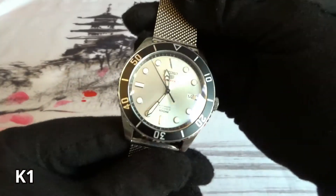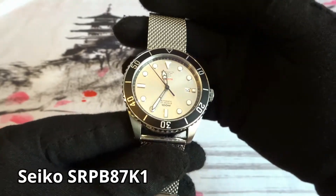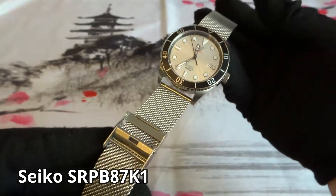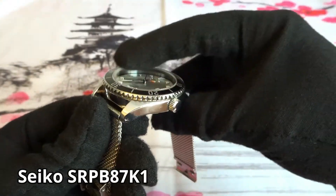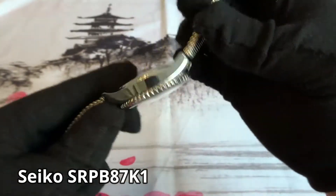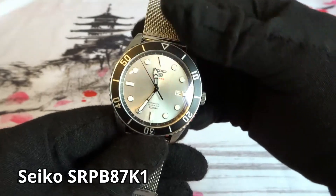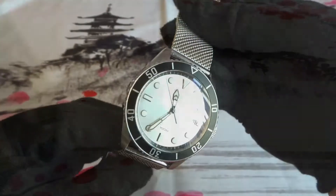The next watch is the Seiko SRPB87K1, a Seiko 5 Sports model with 100 meters water resistance. It came with Hardlex crystal — that was my first mod — and I put a sapphire crystal in there. It has a 4R35 movement that hacks and hand winds. I bought it new online because I like the silver dial and the look of the watch. Currently I'm wearing it on a metal mesh bracelet and I don't have any plans on selling it.